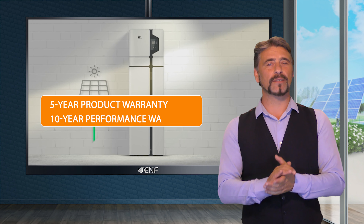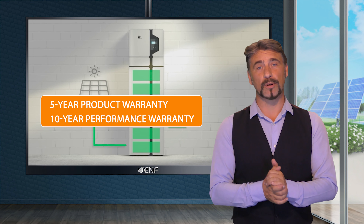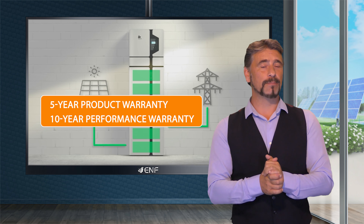To guarantee the safety of your investment, the product comes with a five-year product warranty and a 10-year performance warranty.